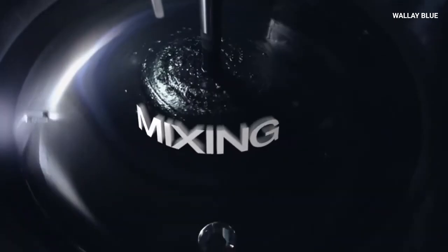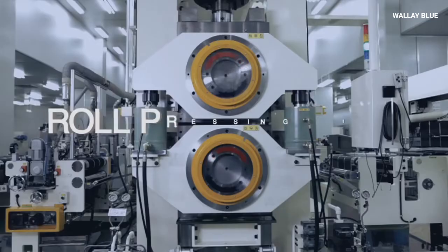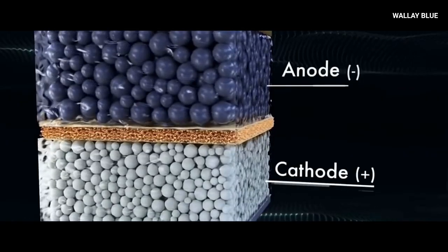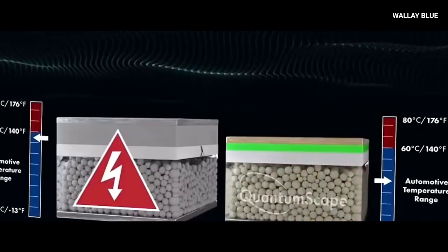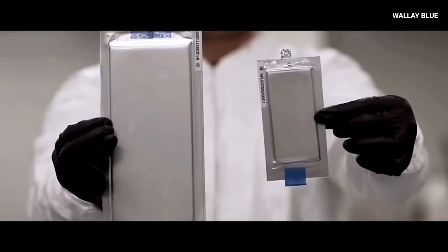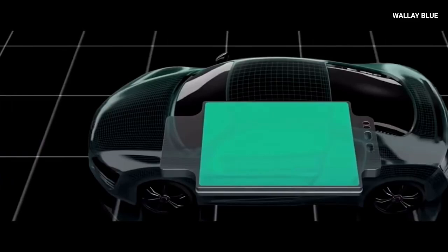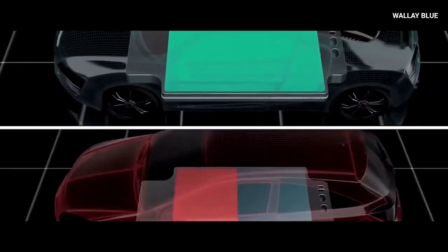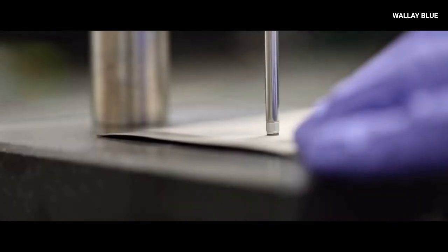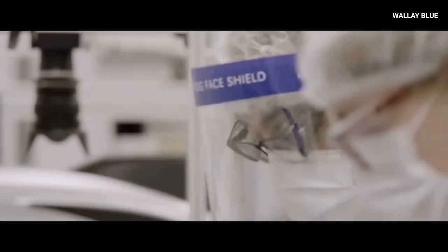Samsung's solid-state batteries are a groundbreaking innovation that addresses the weaknesses of traditional lithium-ion batteries. By using a solid electrolyte instead of a liquid one, these batteries offer faster charging, higher energy density, longer lifespan, lighter weight, improved safety, increased driving range, cost-effectiveness, better thermal management, and advanced battery monitoring. For electric vehicles, this means traveling farther, charging faster, and lasting longer while being safer and more reliable. For consumer electronics, it means lighter devices with longer battery life. For renewable energy storage, it means a durable and efficient way to store energy for years.